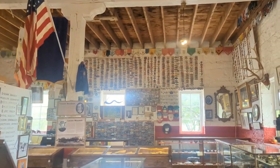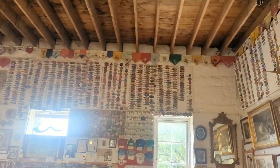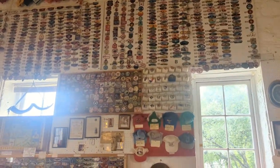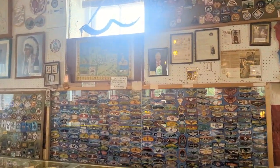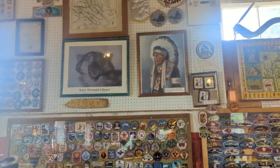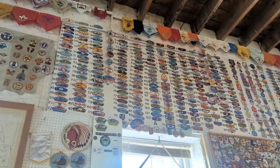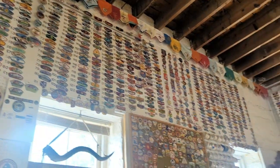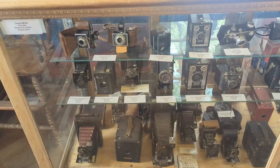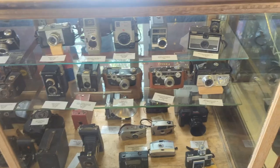Those all Boy Scout patches or something? They're all numbered. Before YouTube.